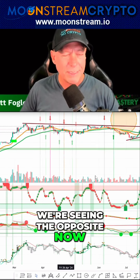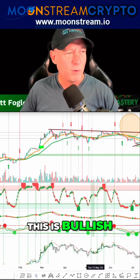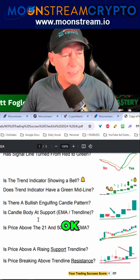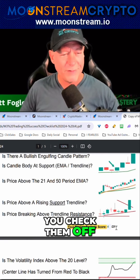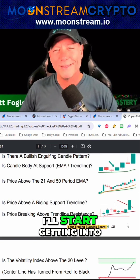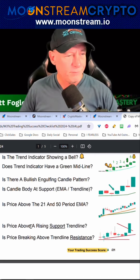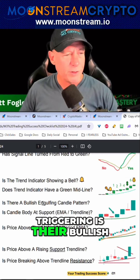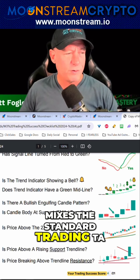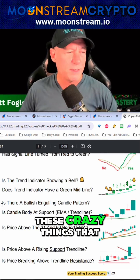So kind of what are we seeing? We're seeing the opposite now. Whereas a minute ago we would have used this to say, all right, this is bullish. And as the trend indicator showing a bell — all of these, when they start coming and you check them off, it gives you a trade success score down below. Typically I'll start getting into a position at two, three, and four. And often the best signals we're triggering are bullish engulfing candles. So it kind of mixes the standard trading TA — we're keeping it simple.